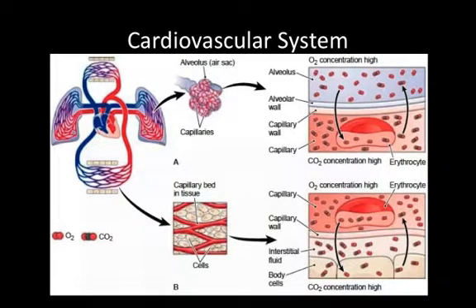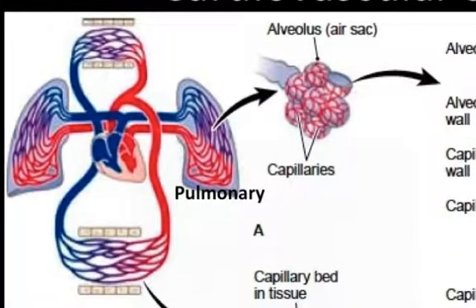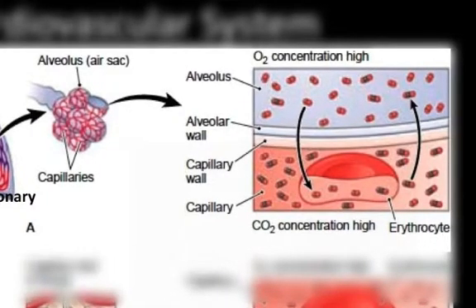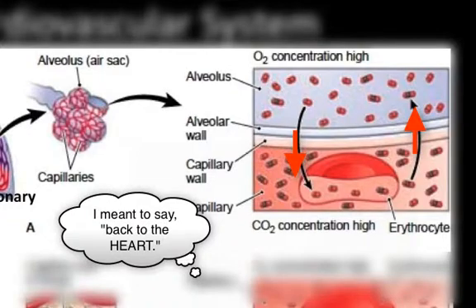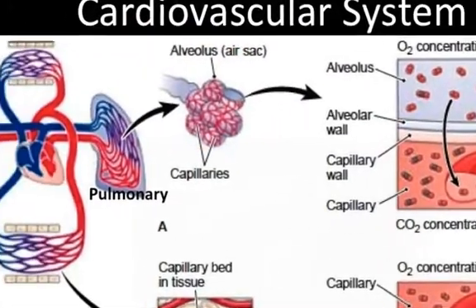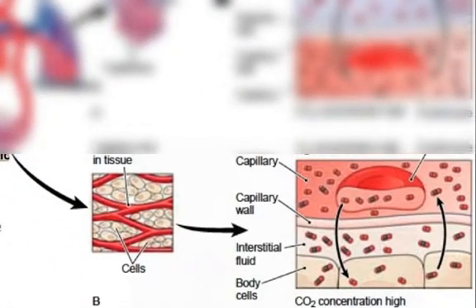We can divide the human cardiovascular system into two pathways. One is the pulmonary circulation, which involves blood flow to and from the lungs. Blood low in oxygen and high in carbon dioxide is pumped to the lungs where it dumps off the carbon dioxide and picks up oxygen to bring back to the heart. The exchange happens at the alveoli — these are tiny air sacs in the lungs. The other is the systemic circulation, which delivers oxygen-rich blood to all the cells of the body and returns it to the heart, low in oxygen and high in carbon dioxide.